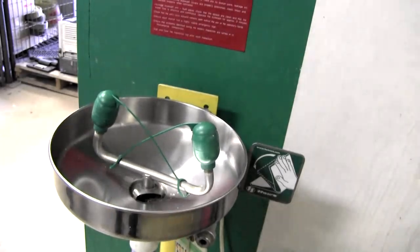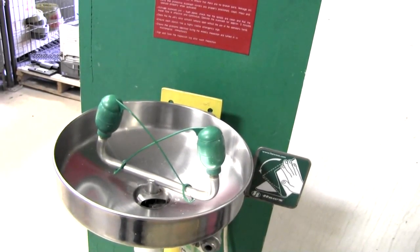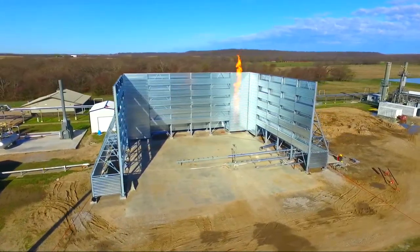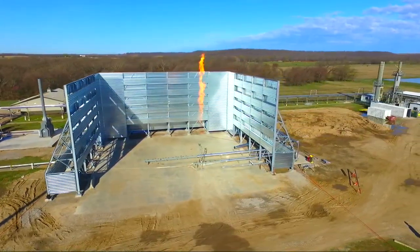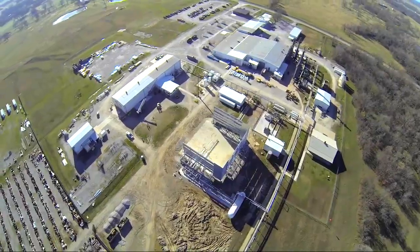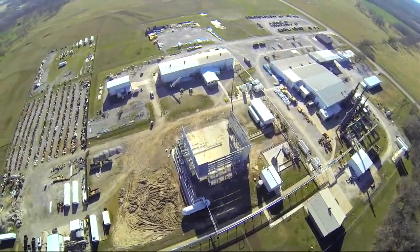Emergency eyewash stations and showers are located in designated areas where chemicals are present. Finally, we want you to know that Calatus Technologies is committed to the protection of human health and the environment. We expect all visitors to demonstrate a similar level of care and concern while at this facility. Thank you for your attention, and remember — safety starts with you. I'm responsible for safety; safety starts with me. Welcome to UOP Calatus.